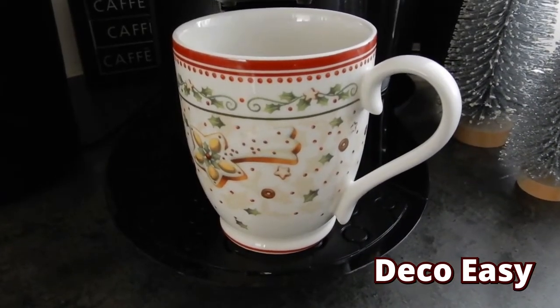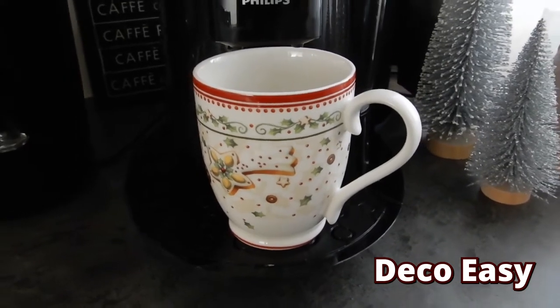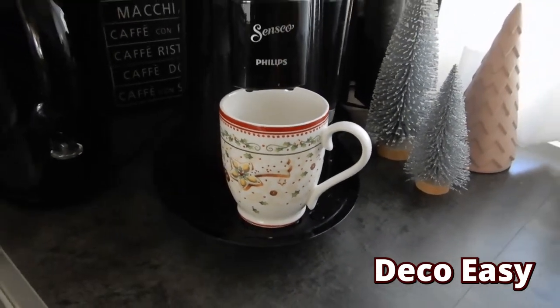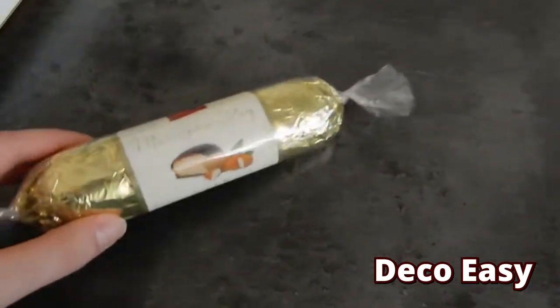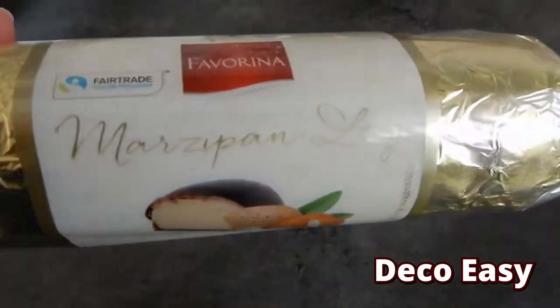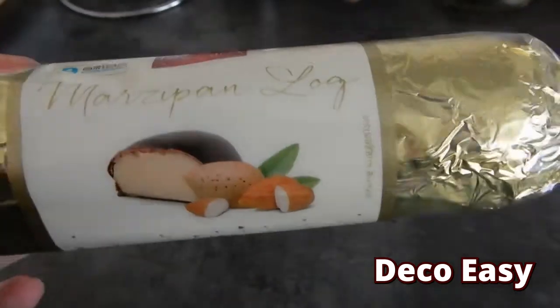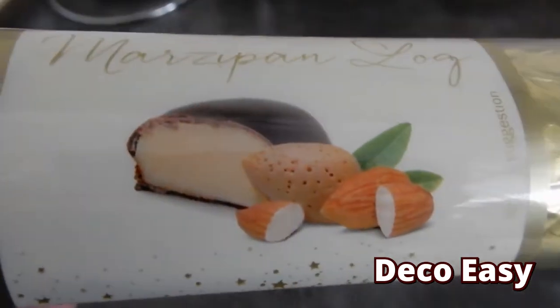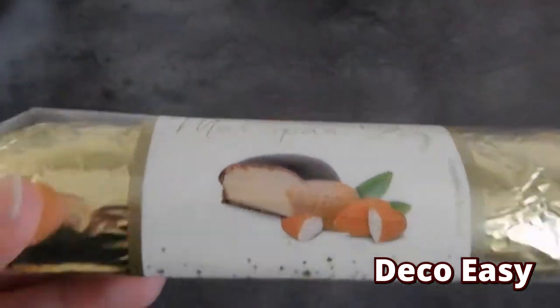I thought it would be a nice idea to show you a Dutch sweet from the kitchen, which we eat often at Christmas season. I am going to introduce you to this marzipan log. It is just chocolate with marzipan in it. I don't know how to pronounce it actually — sorry for that.